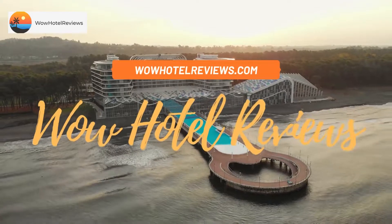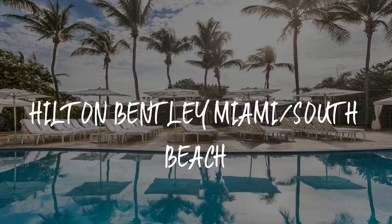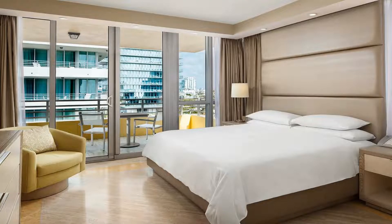Hello guys, welcome to Wow Hotel Reviews. Today I am reviewing Hilton Bentley Miami South Beach, it's a four-star hotel. Please use our Booking.com link in the description to book the hotel and get special pricing.